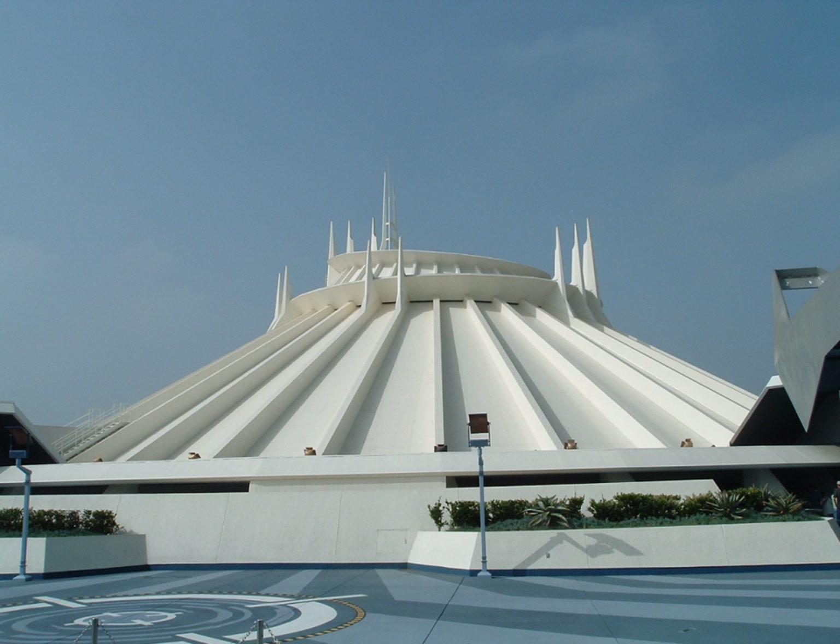In 1997, the exterior of the structure was painted in green, gold, copper, and bronze to match the recent facelift to Tomorrowland, and the Goodyear speed ramp was removed, but the main ride itself was unchanged. Space Mountain's changes were rather minor compared to other changes made in the 1997–1998 facelift.